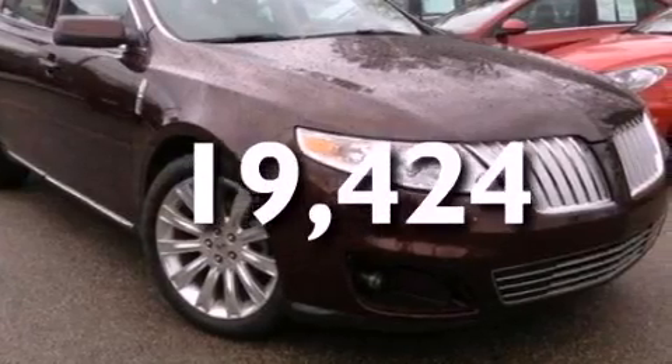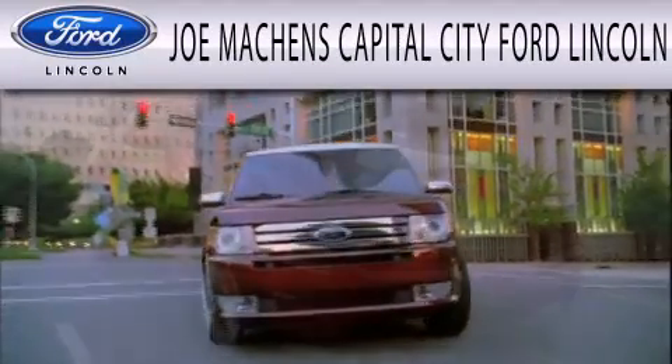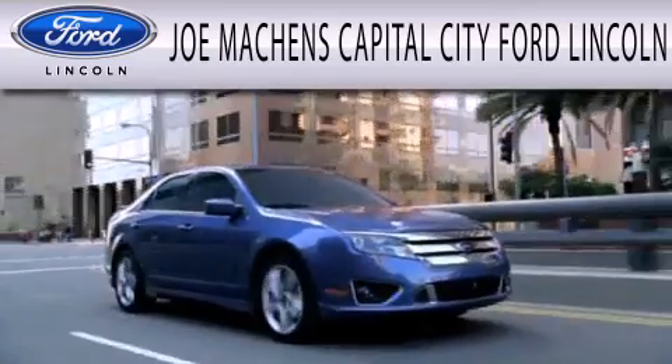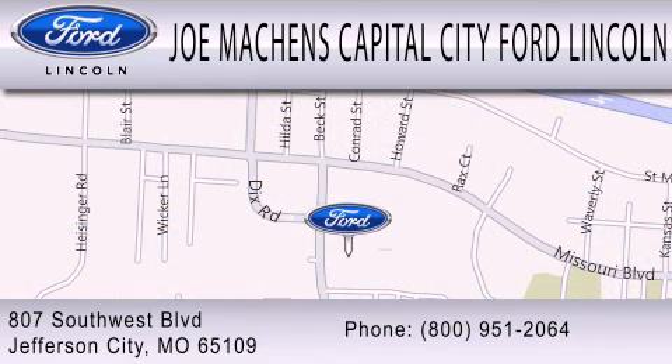Contact us today and schedule your opportunity to see this vehicle in person. Joe Mocken's Capital City Ford Lincoln is dedicated to doing everything possible to ensure the experience you have selecting your next vehicle is as pleasant as possible. We're located at 807 Southwest Boulevard in Jefferson City. Thank you.